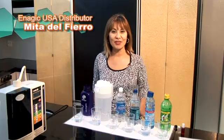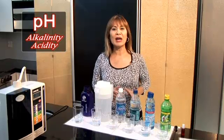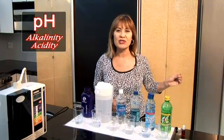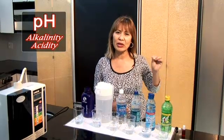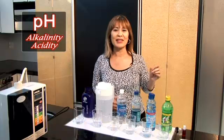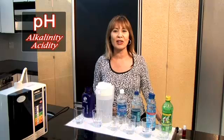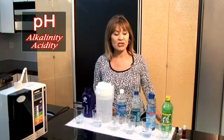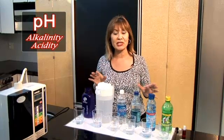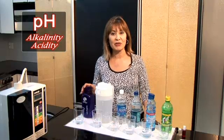Another very important property of Kangen water is its alkalinity. When we talk about how disease cannot live in an alkalized body, and when your body is acidic it will thrive — we really want to emphasize neutralizing the acidity constantly damaging healthy cells and compromising our health. Once you see the level of acidity or alkalinity of these different beverages, you'll truly appreciate why you want to be drinking Kangen water every single day.